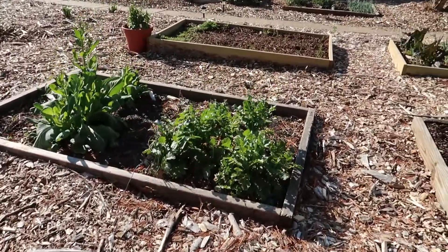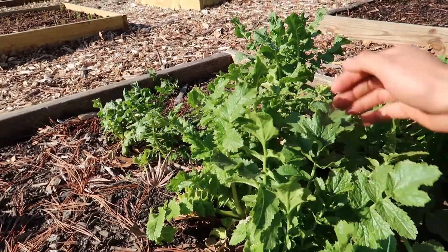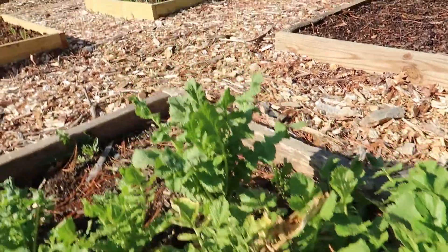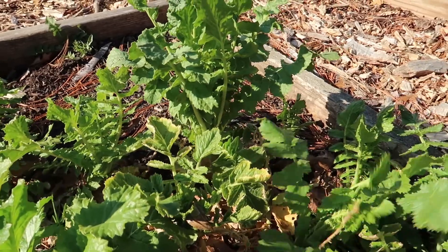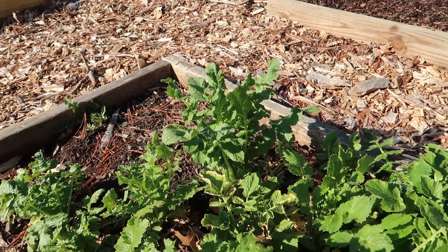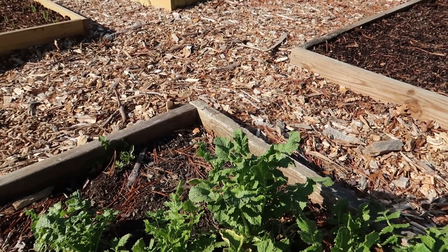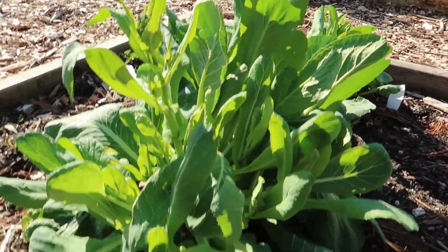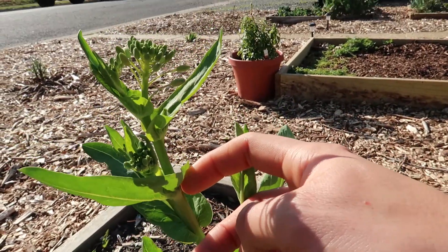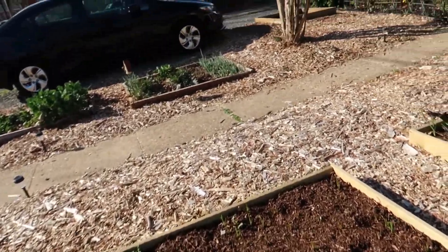Another thing I want to show you is my daikon radish spot. These were planted in the fall, they overwinter, and now they are growing. You can see most of them made it but some didn't. These are typically used in Asian cooking — Korean cooking for making kimchi — so I'm going to be harvesting pretty soon because I want to turn this bed over to lettuces. This is corn mash; it's already starting to go to seed and you can eat it like broccolini, which is gonna be a nice little meal pretty soon.